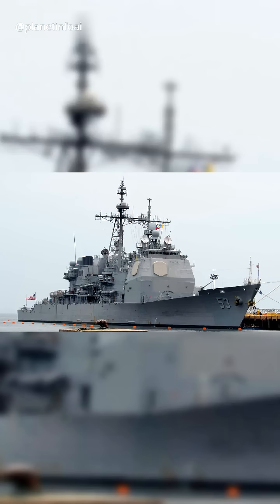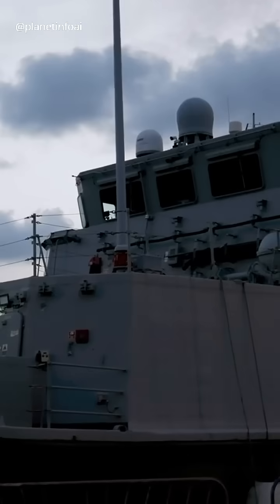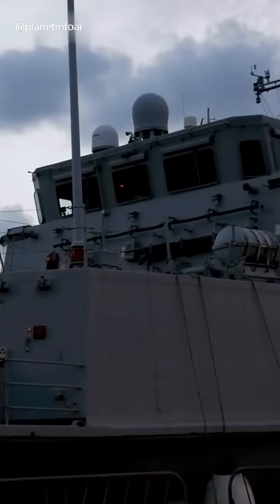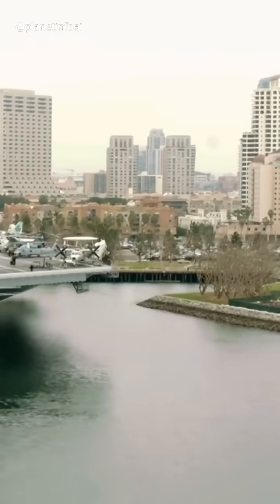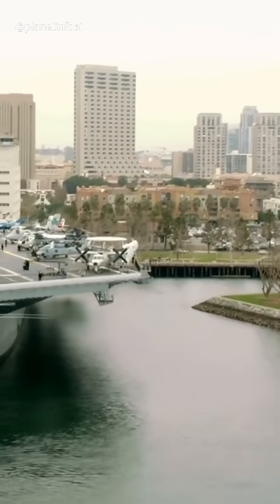Cruisers are big and powerful, designed for long-range operations. They're perfect for command and control roles in the fleet. Aircraft carriers serve as floating air bases, carrying fighter jets and helicopters to project power far from home shores.